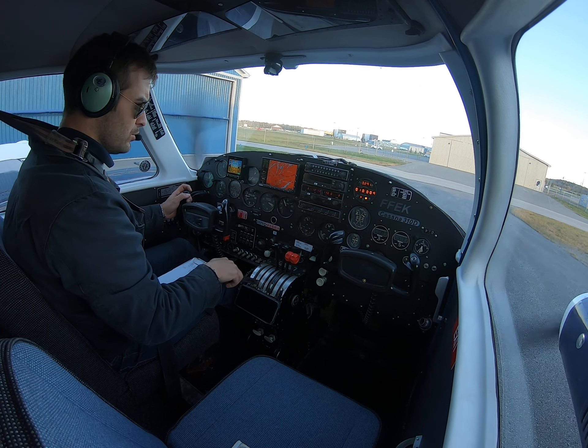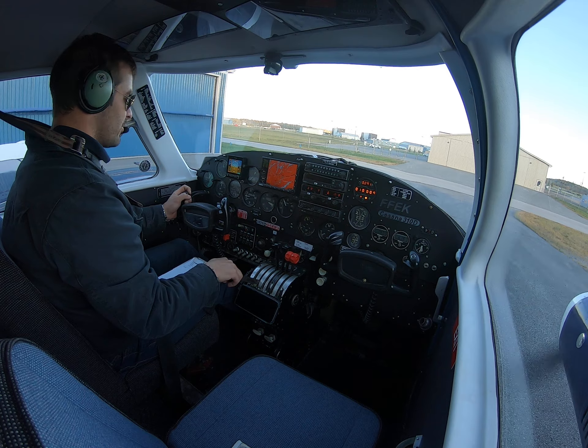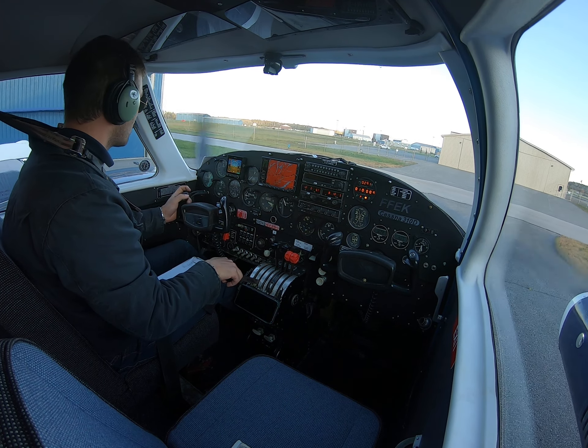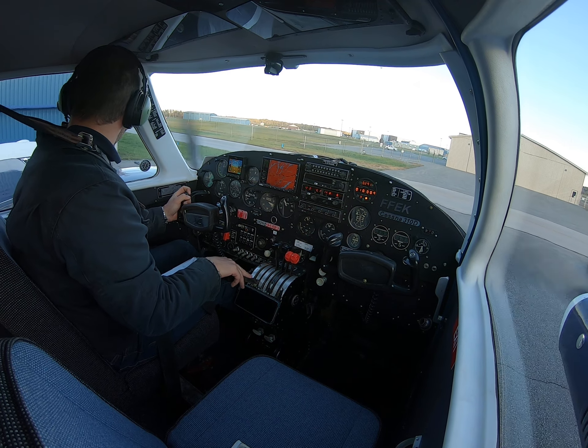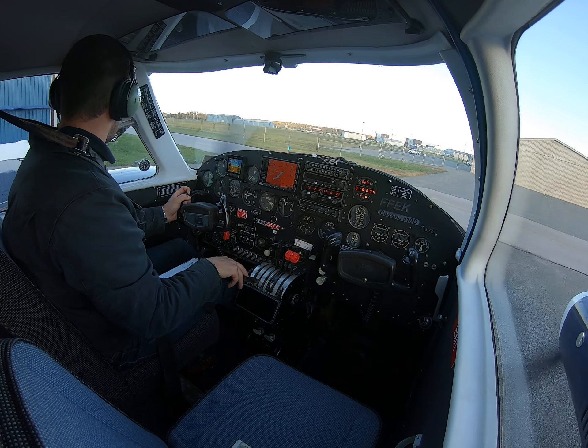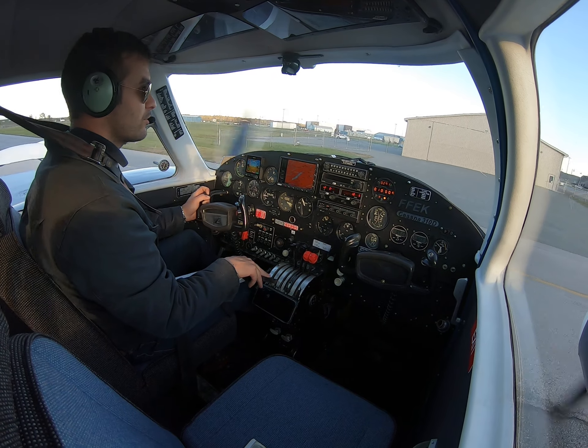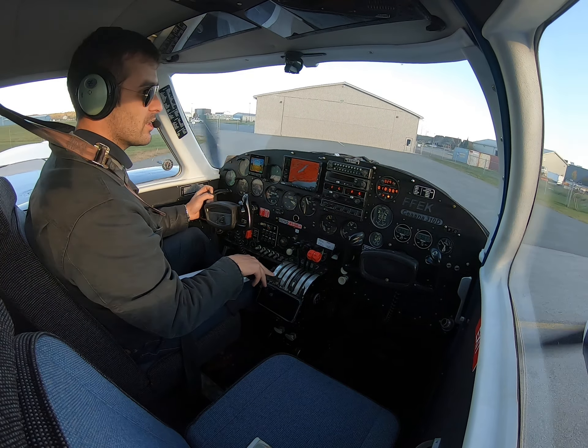Going out on Comm 2. Peterborough Unicom, Foxtrot Foxtrot Echo Kilo, radio check please. Unicom — radio 5 by 5. Thank you very much. Peterborough traffic, Foxtrot Foxtrot Echo Kilo is a Cessna 310 at the private hangars on apron 3. We'll be taxiing apron 3, Charlie, Bravo for the run-up bay, runway 27, Peterborough.